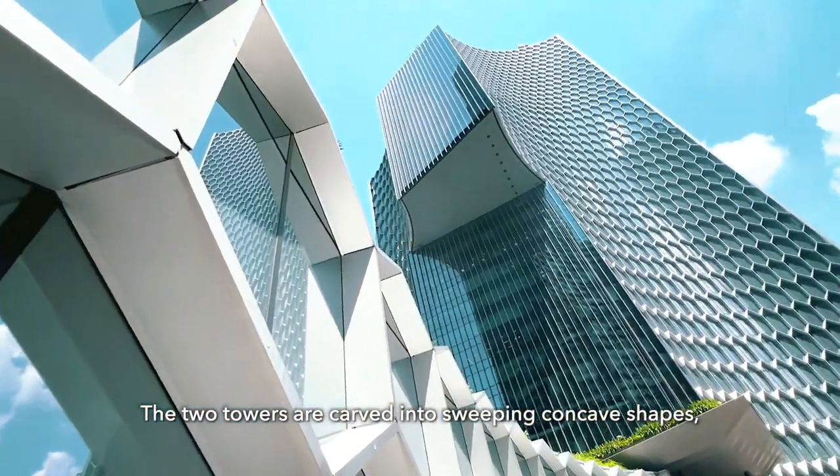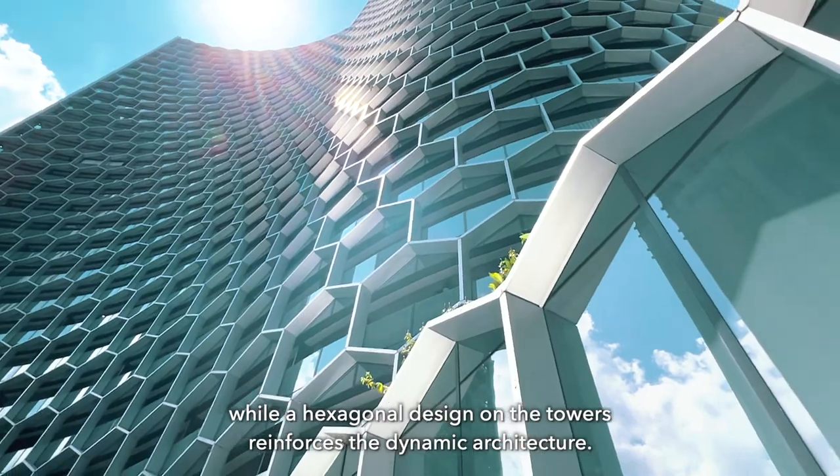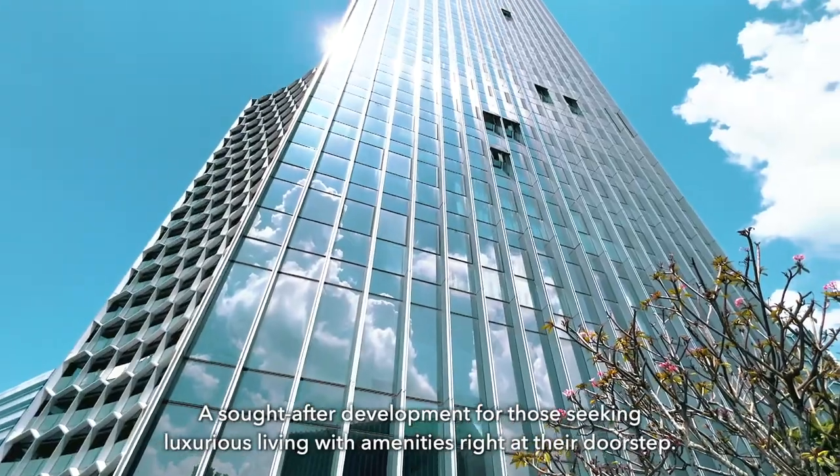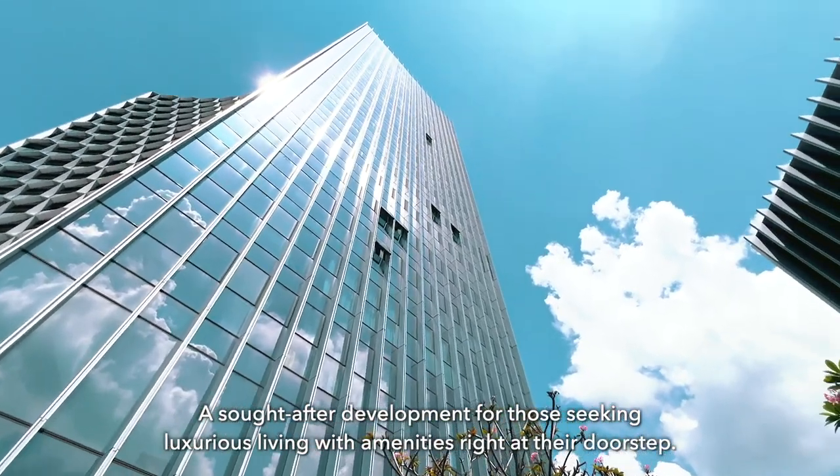The two towers are carved into sweeping concave shapes, while a hexagonal design on the towers reinforces the dynamic architecture. A sought-after development for those seeking luxurious living with amenities right at their doorstep.